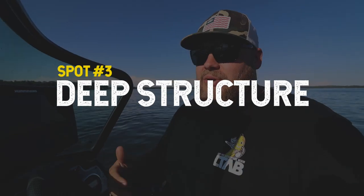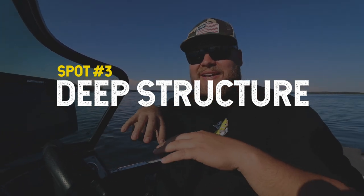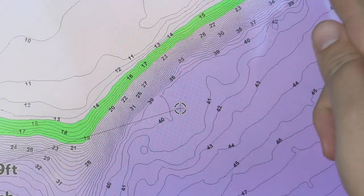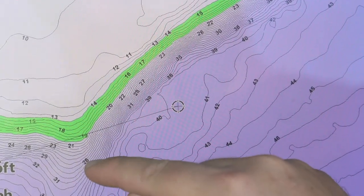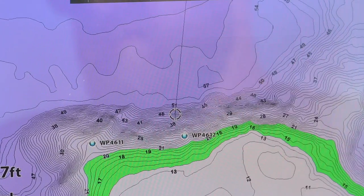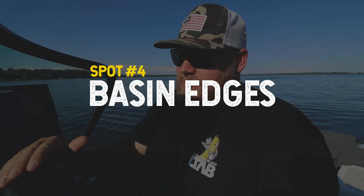Number three: not all lakes have deep humps to fish, so then what do you do? I'm looking for a similar thing — that last piece of structure that pokes out into the basin. It might just be an outside weed edge. You've got those big feeding flats that drop off from 10 to 20 feet of water, and on that bottom edge you've got deeper coontail at 20 to 28 feet — every lake is a little different. Outside weed edges are going to have a ton of fish, and you can run with your trolling motor at one to 1.3 miles per hour pulling bottom bouncers along that whole edge to cover water. It's that last piece of structure before you get out into the basin.